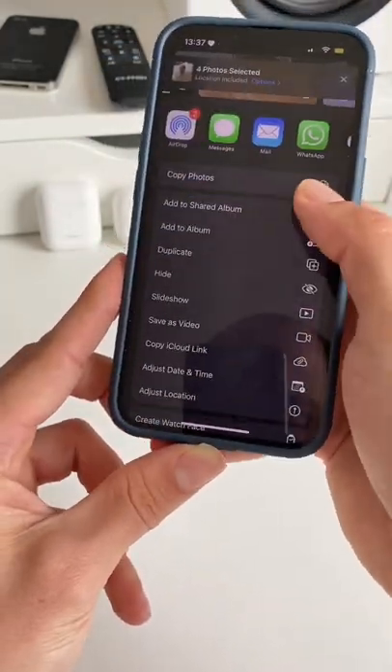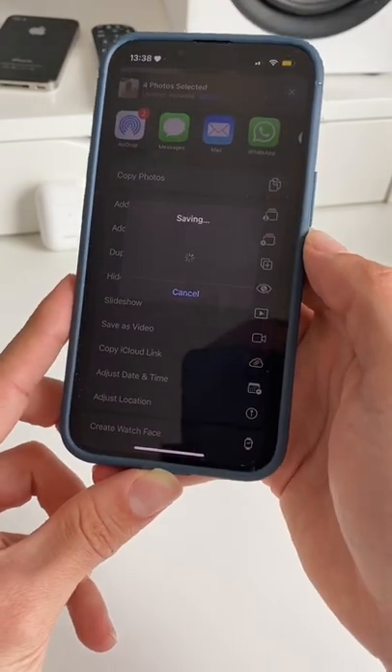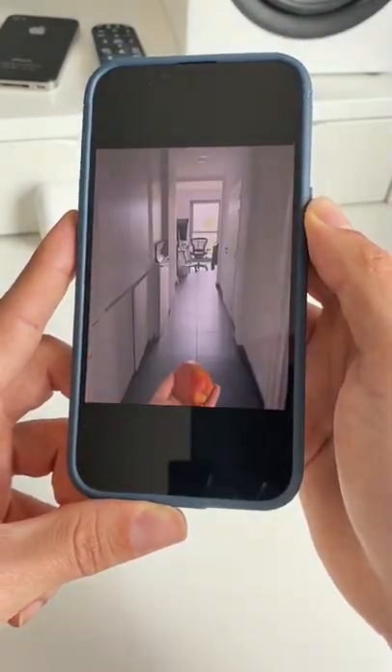Then hit the share icon in the bottom left and select Save as Video. And now all your Live Photos are combined in one nice beautiful video.